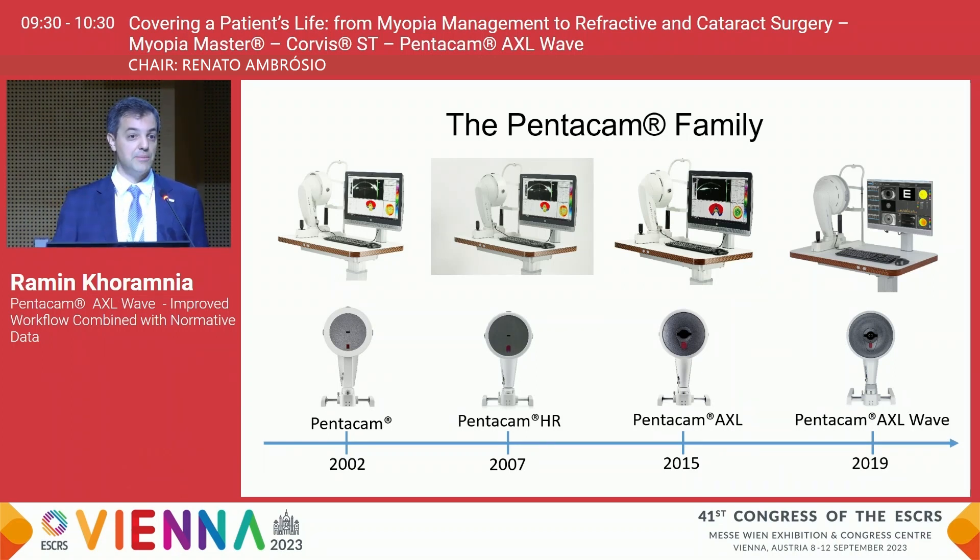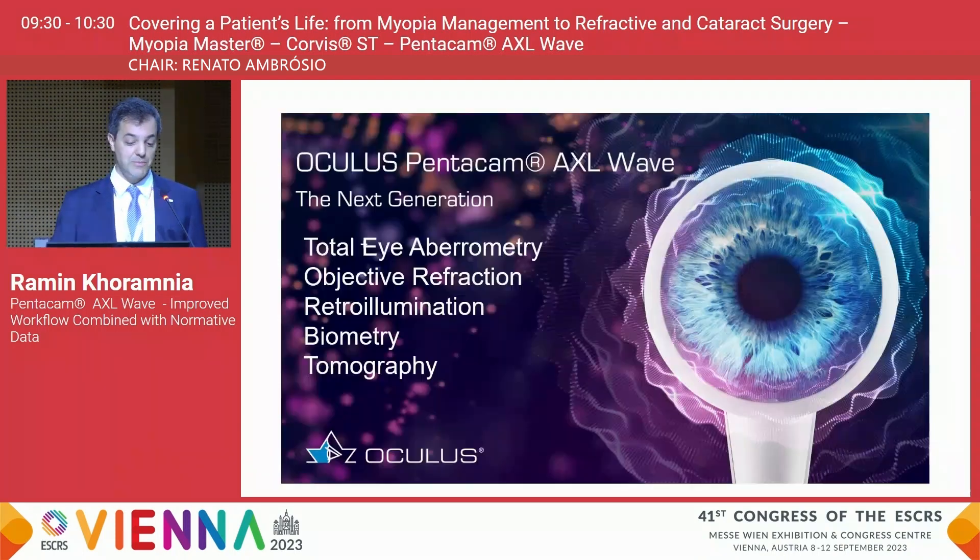In the year 2015, the Pentacam AXL became available and we can also use the device for biometry. In 2019, the Pentacam AXL Wave became available, and that is really a game changer because it's an all-in-one solution. This next generation device allows you with just one assessment on the patient to obtain total eye aberrometry results.